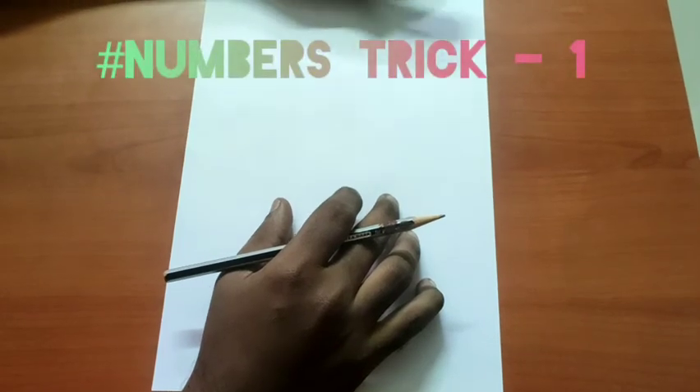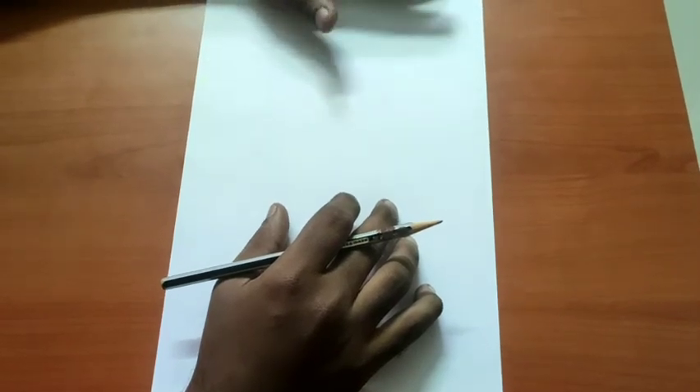Hi friends, we have a number trick. So that's why we have a white sheet and pencil. You can do this trick.